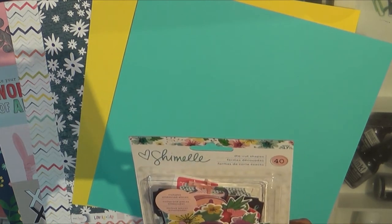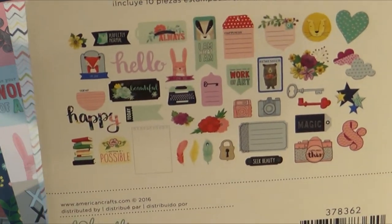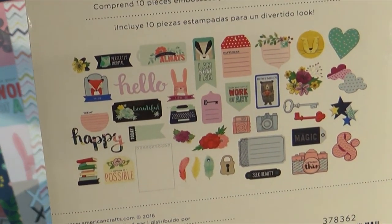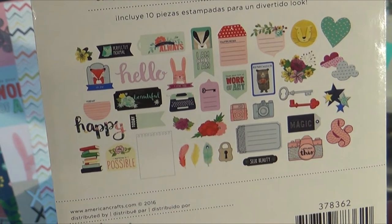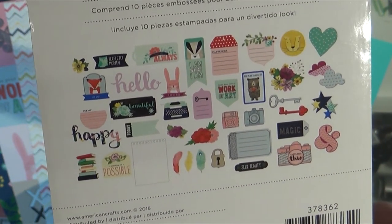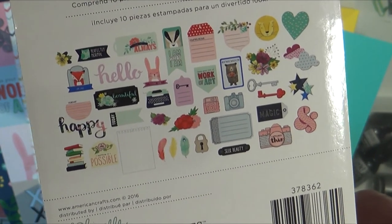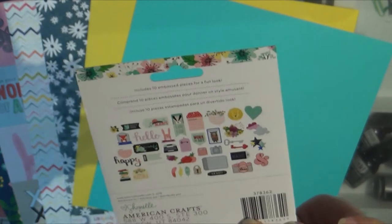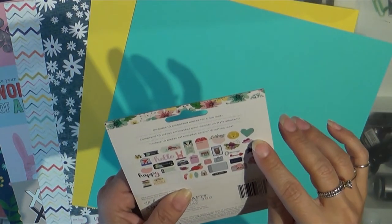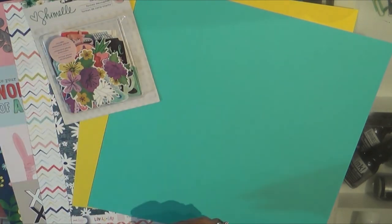This is also Shimelle's Little by Little — it's the die cut pack. Love the bunny, the bunny and the fox. The little clouds are cute, the raccoon is cute. So that's adorable.